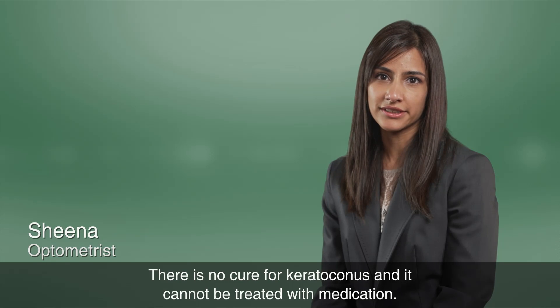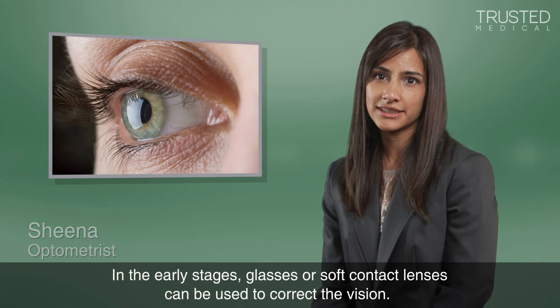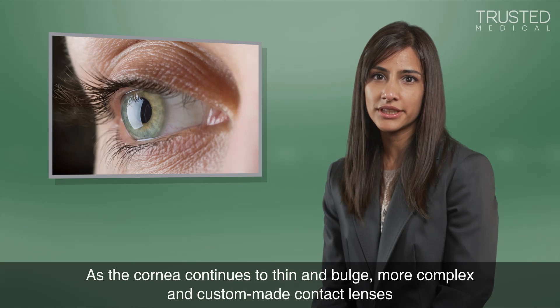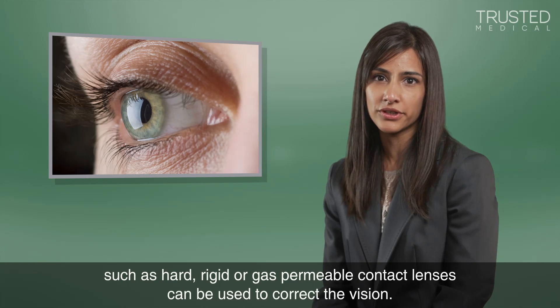There is no cure for keratoconus and it cannot be treated with medication. In the early stages, glasses or soft contact lenses can be used to correct the vision. As the cornea continues to thin and bulge, more complex and custom-made contact lenses, such as hard, rigid or gas permeable contact lenses can be used to correct the vision.